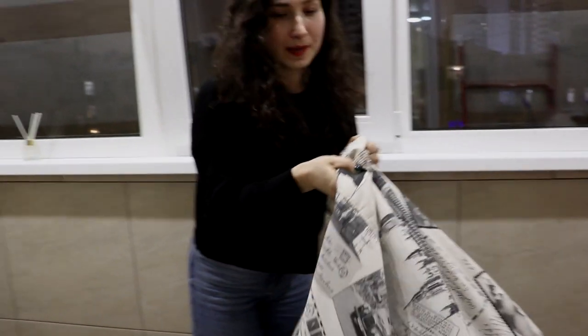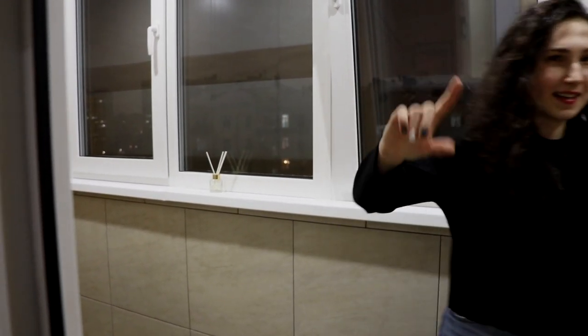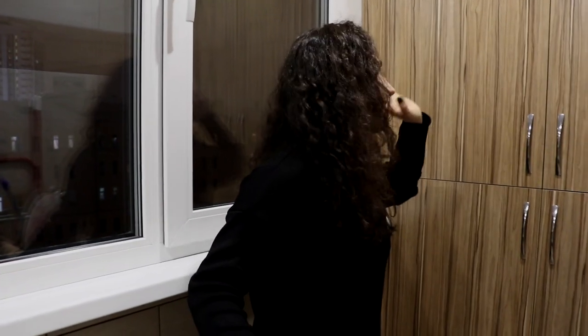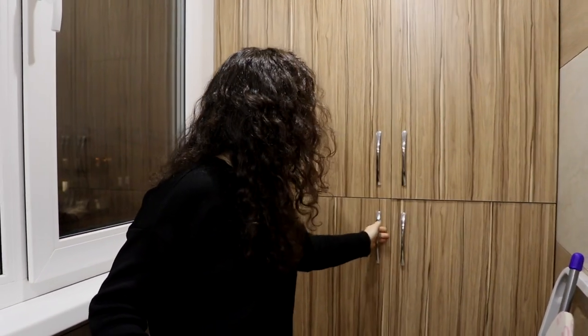One important thing — I keep the bean bag here, but when my friends come over I put it inside along with these chairs and table. When we gather in my apartment and it's cold, we bring everything inside so we have more sitting places. The last thing on the balcony is this closet where I keep some stuff. I don't need a big wardrobe because I have this closet on the balcony and the closet at the entrance of the apartment.